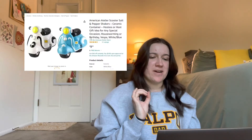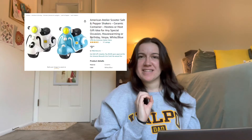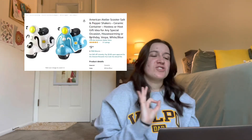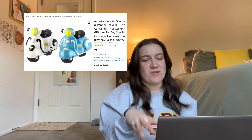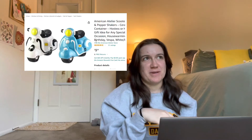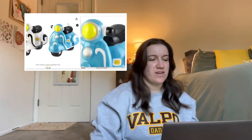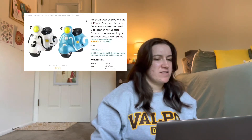The next one on my Amazon list is so cute — it's this American scooter salt and pepper shaker. They kind of look like little mopeds or Vespas. One of my favorite Disney movies ever, Luca, has Vespas in it, and I think that's kind of where this inspiration came from, because when I saw these I was like, I gotta have them. These ones are also $10 and they have a white one and a blue one — I am obsessed.